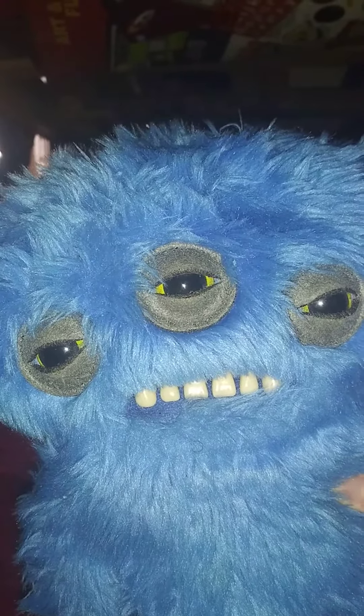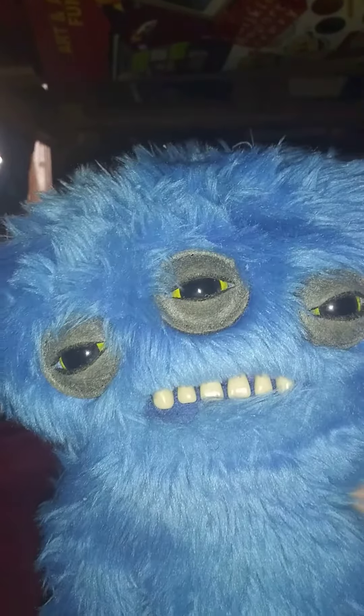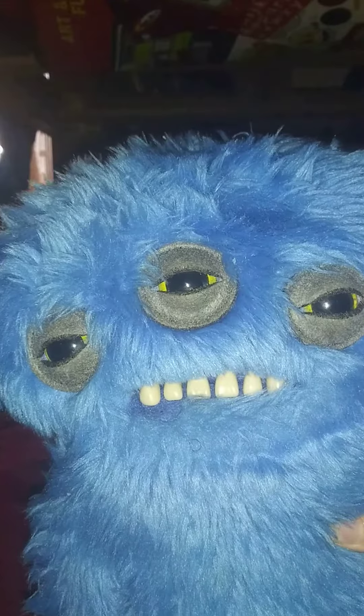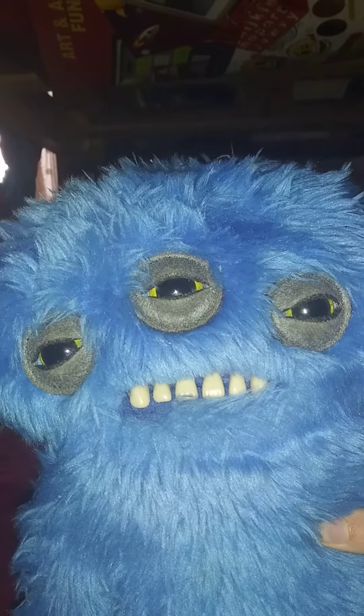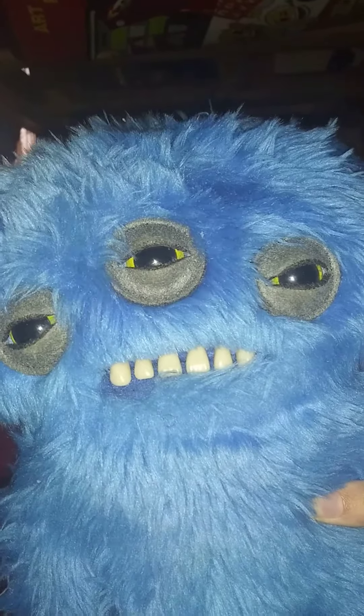I got him for Christmas the year before last — so 2019. He's this blue three-eyed thing. His name is Annoyed Alien — Fuglers all have names.